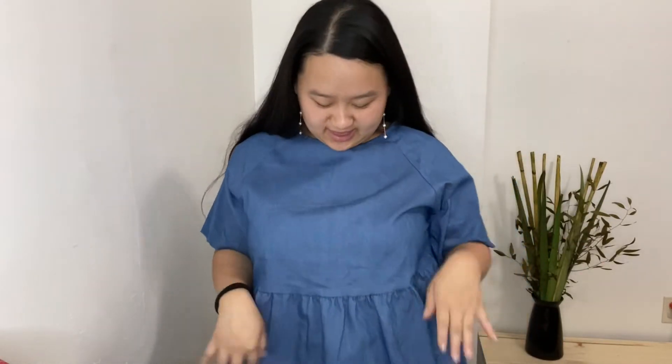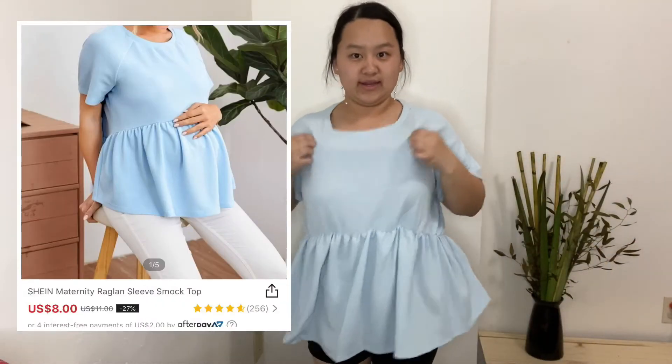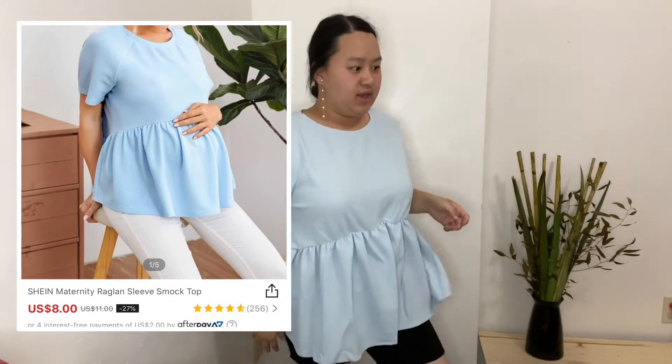I like it — it feels very comfortable, it's not itchy or anything. It's not stretchy right here; I thought there was elastic here, but there is elastic here and it still fits perfectly fine. This is the second one — this baby blue one. There's elastic here but it doesn't really look good.